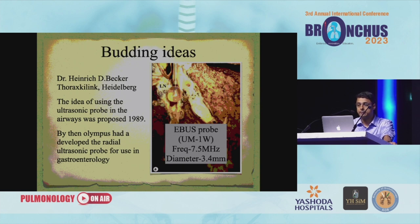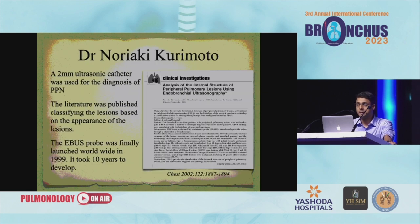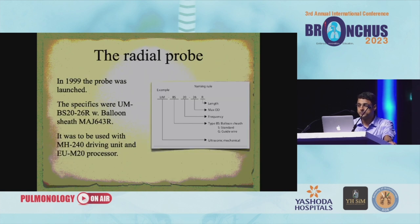After this, nothing more was published from Herter's end as he left the institute. Then Dr. Heinrich D. Becker of Thorax Clinic, Heidelberg, introduced the idea of using the ultrasonic probe in airways in 1989. Remember this day — because it takes another 10 years. By then, Olympus had developed a radial ultrasonic probe for use in gastroenterology. Dr. Roy Sugiura from NCC developed the ultrasonic bronchoscope for diagnosis of lymph node staging in the hilum and mediastinum with Aloka Company in 1993. Dr. Norike Kurimoto published a paper using a 2 mm ultrasonic catheter for diagnosis of peripheral pulmonary lesions, classifying lesions based on appearance. The EBUS probe was finally launched worldwide in 1999 — it took 10 years for the development of radial EBUS.